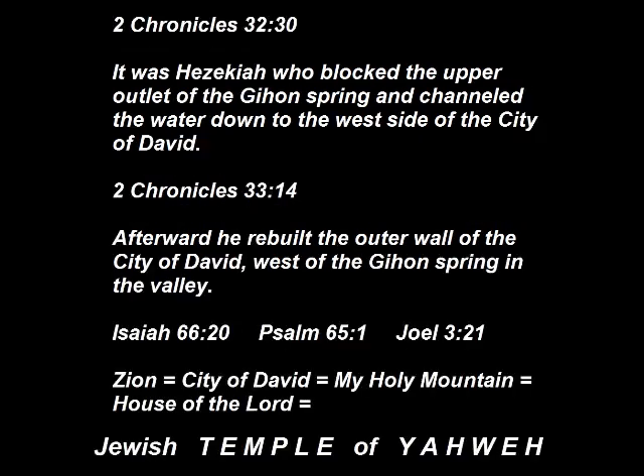2 Chronicles 32:30: 'It was Hezekiah who blocked the upper outlet of the Gihon Spring, and channeled the water down to the west side of the City of David.' 2 Chronicles 33:14: 'Afterward, he rebuilt the outer wall of the City of David, west of the Gihon Spring in the valley.' And both Isaiah, Psalms, and Joel all write that Zion equals the City of David, God's holy mountain, and the house of the Lord. Solomon's Temple, the Jewish Temple of Yahweh, was built in the City of David over top the Gihon Spring.